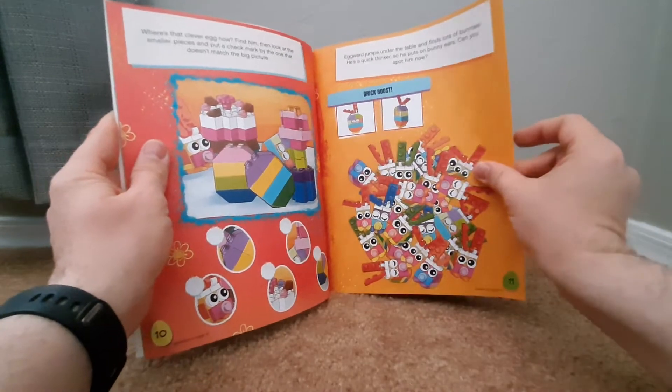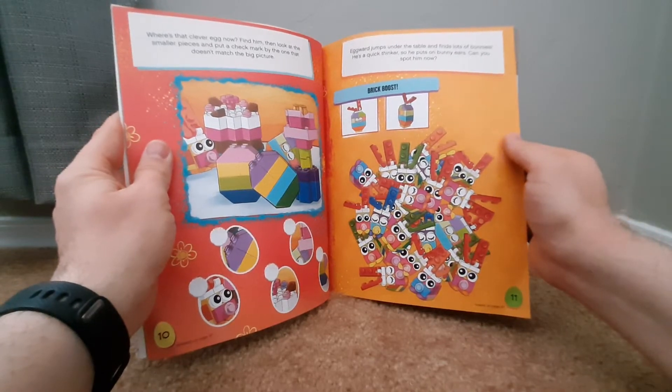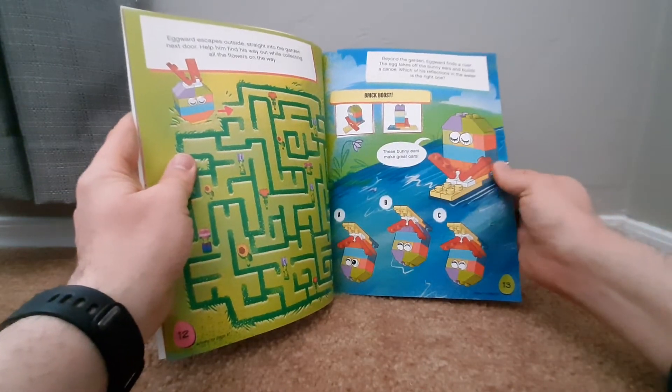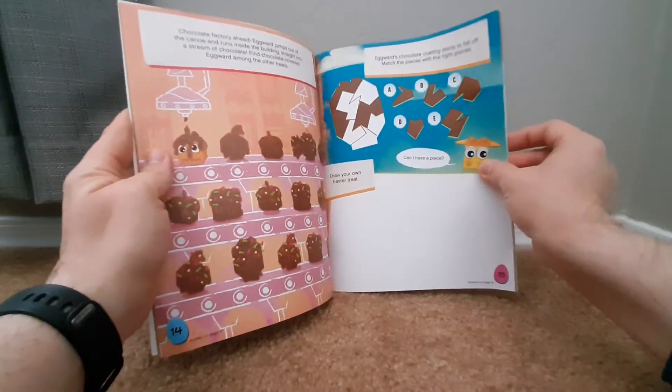Whoa, look at that! Bunny, bunny, bunny! Yeah, a lot of bunnies. Oh look — like a cake and a flower. There's a maze. Oh look at that! Another brick boost.